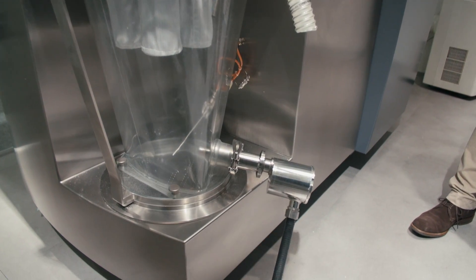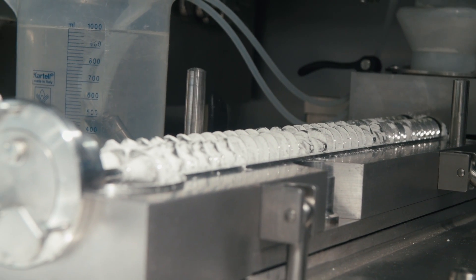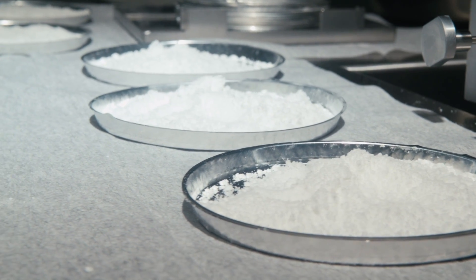The Lighthouse probe is actually an optical process interface, as we call it. Back in 2004, approximately when the FDA came out with the PAT initiative, we started to do lots of measurement with different vendors on our systems, and the one thing that kept coming back and hindering us from doing good measurements was window fouling.